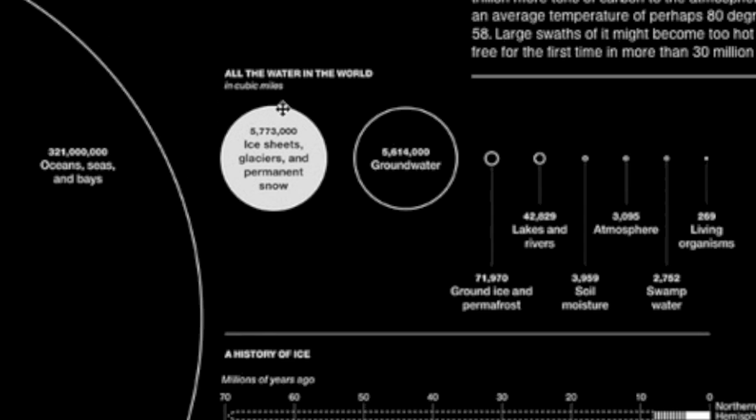Mostly in the oceans, obviously. Second greatest source is the ice, followed by groundwater, lakes, atmosphere, swamps, and in living beings.